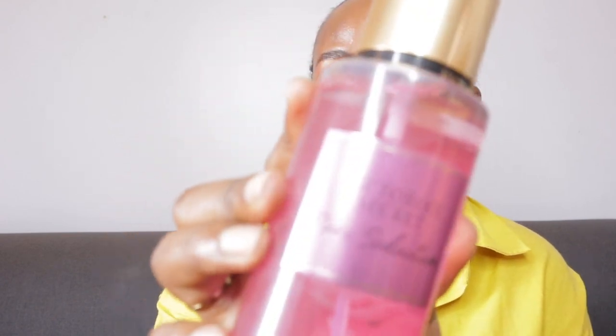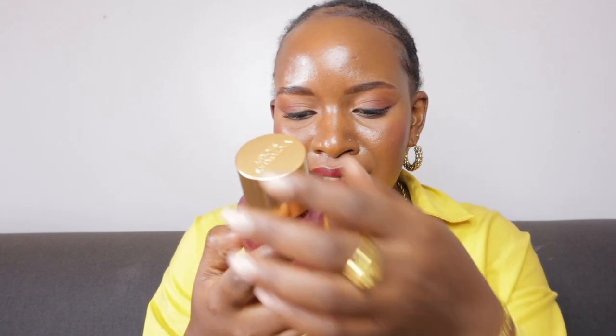Next up is Victoria's Secret Pure Seduction. Like the name itself, it is pure seduction. Guys, if you want to go out on a date and you want to seduce your man, and you want him to say you smell sexy and incredible, this is for you. The top notes — I'm smelling more of a fruit punch.